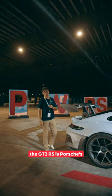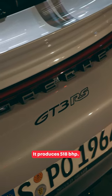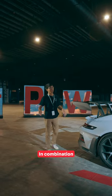What we have in the GT3 RS is Porsche's 4-liter flat-six naturally aspirated engine. In this car, it produces 518 brake horsepower. It's not always about numbers — in combination with all the aerodynamic elements of the car, everything on this car is meant for you to clock the fastest lap times.